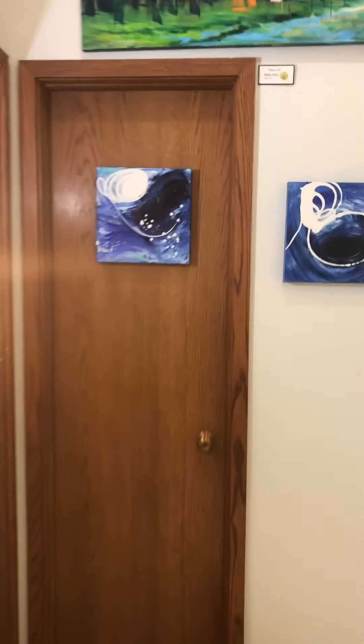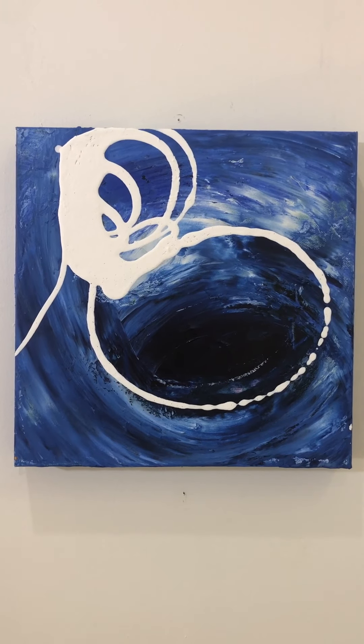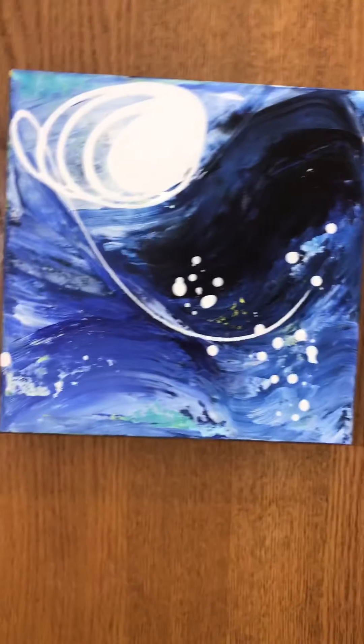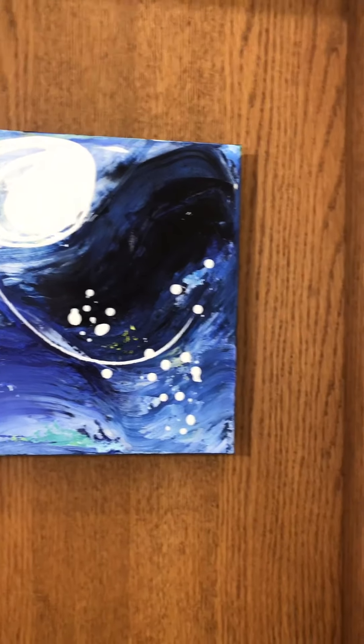A cup of blue brew. Blue waves — and there are a lot of blue waves around here in these times.